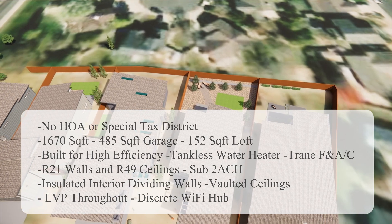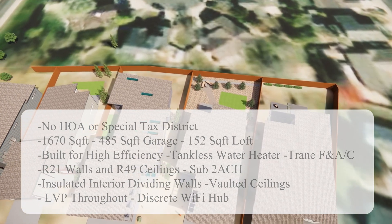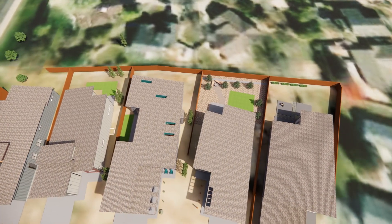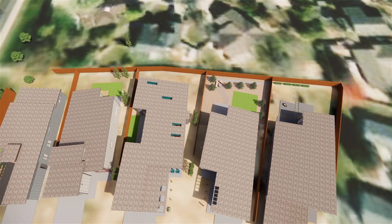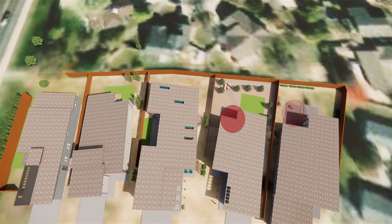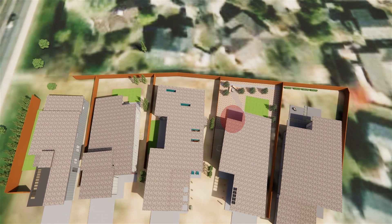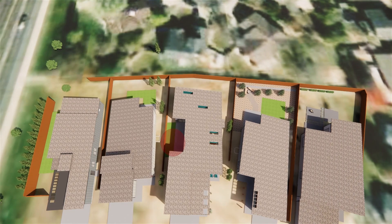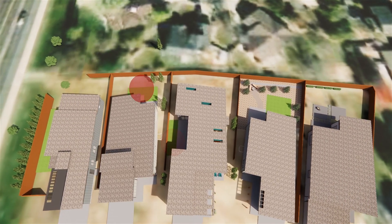It makes for a better home. We do a couple of other little things like a discrete Wi-Fi hub, and we vault the areas with the common space. Since we were able to design all these homes together, we were able to do things like alternating the outdoor living spaces and shielding them from their neighbors as best you can in a residential neighborhood.